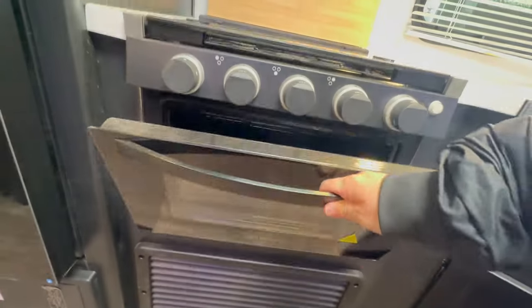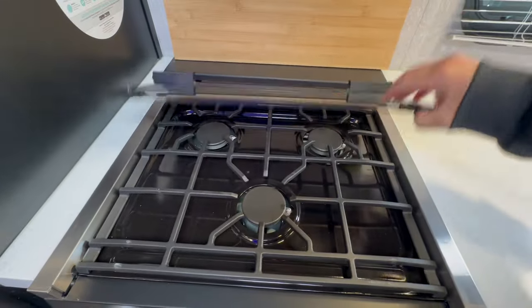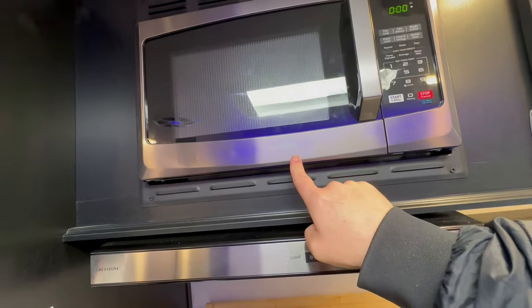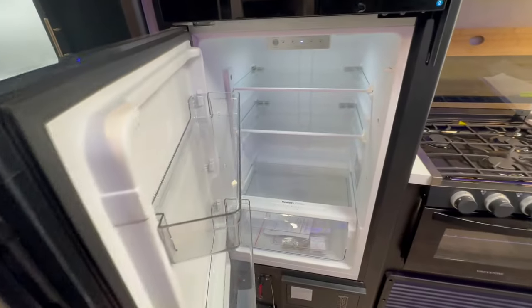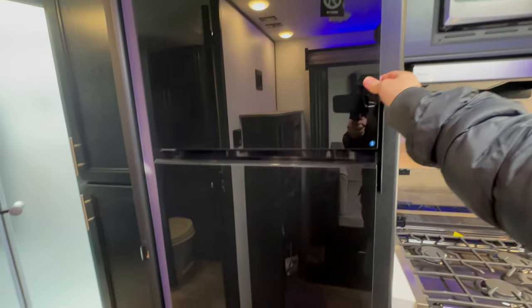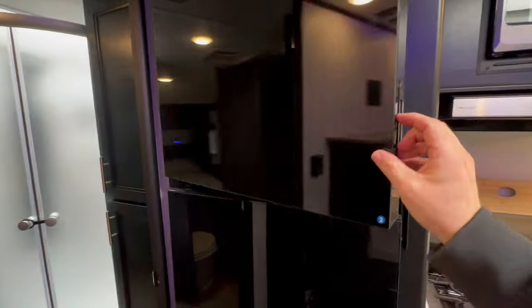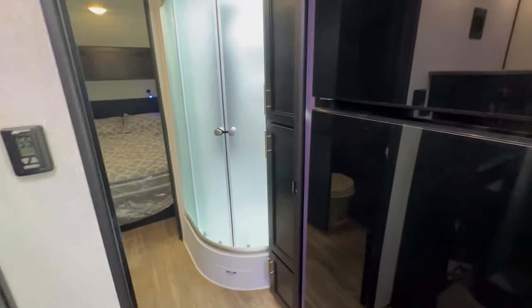Smaller oven — that's standard in a smaller travel trailer like this. Three-burner stove, again something that's standard. And finally, a name-brand microwave — Toshiba. Everybody at Cherokee has gone to this 12-volt electric refrigerator. I'm going to finish a video I've been promising — going over why propane electric refrigerators will probably die after the end of 2025. It sucks, but it is what it is.